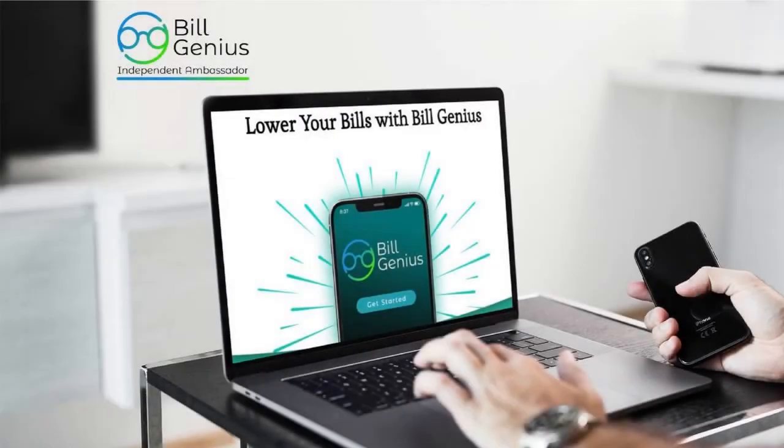Hello, everyone. My name is Tawana Houston. I am an Emerald Ambassador here at our Boomerang. And today, what I want to do is share one of our newest verticals with you. It's called Build Genius.